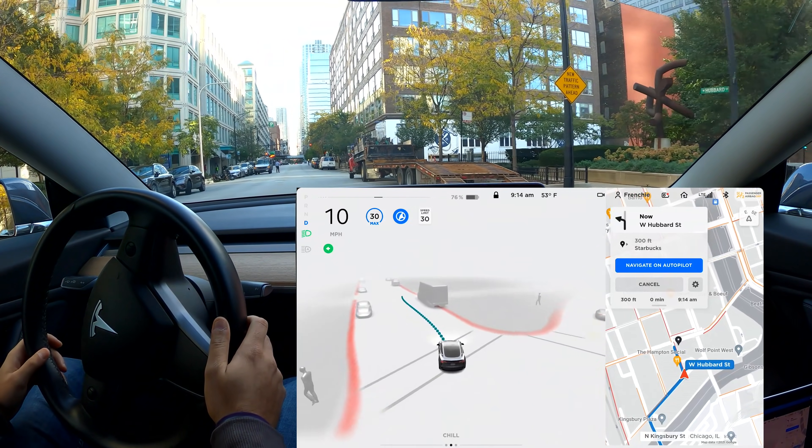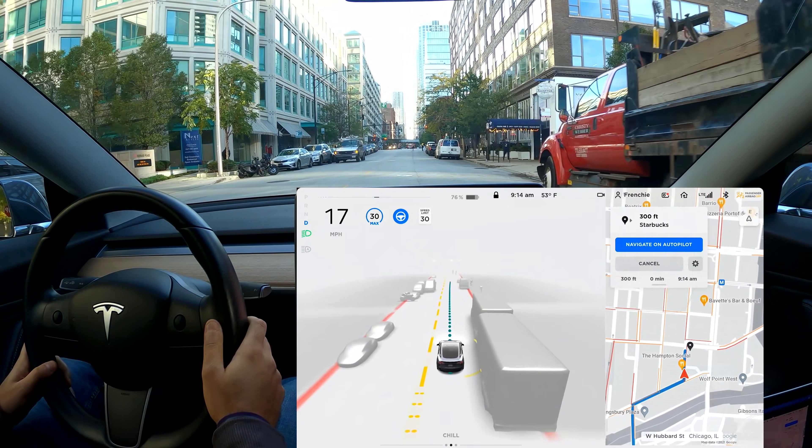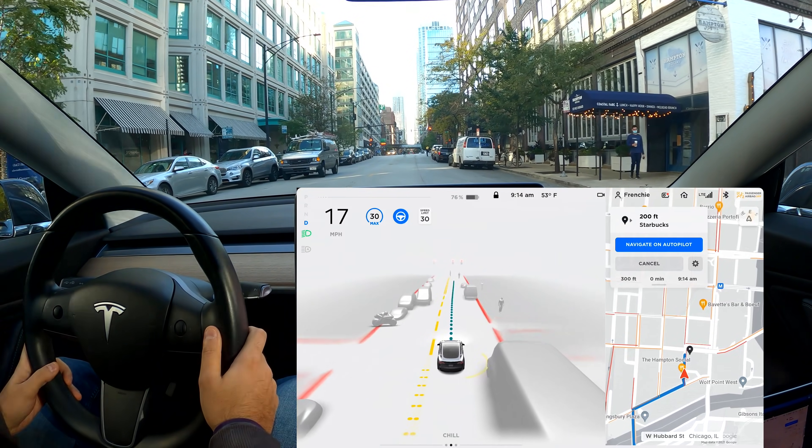As a human, I wasn't sure if he was going to cross or not. And I'll be honest — I probably would have just gone for it.